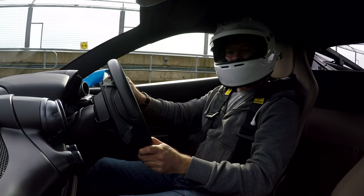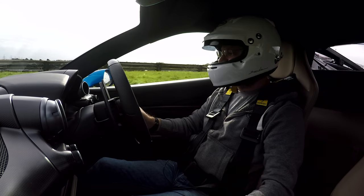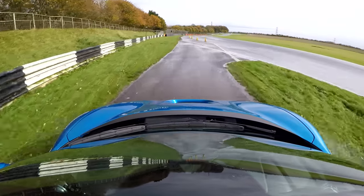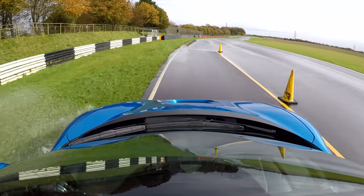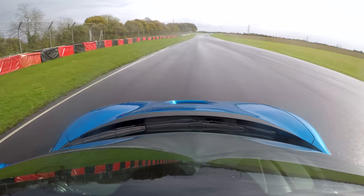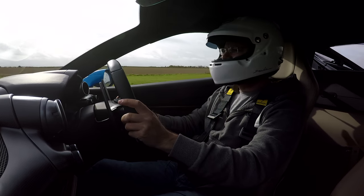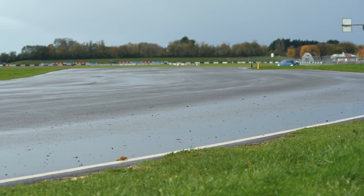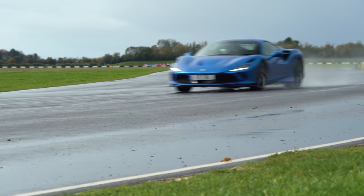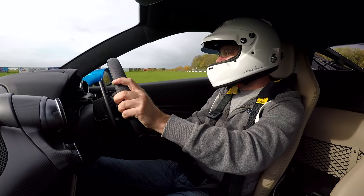This is the Ferrari F8 Tributo — a car whose engine they liked so much they named the whole car after it. I'm in sport mode at the moment. My experience with the V8 Ferrari is that typically, once you can get heat into their tyres, they are very, very docile. In these conditions, it's slightly hard to get heat into the tyres, so we'll see how it goes.